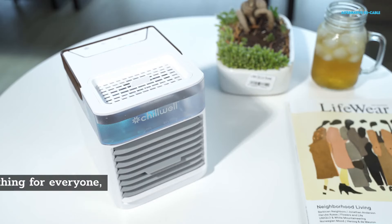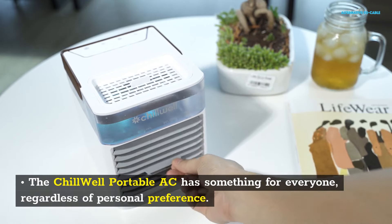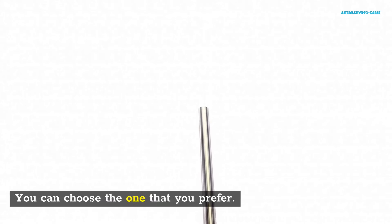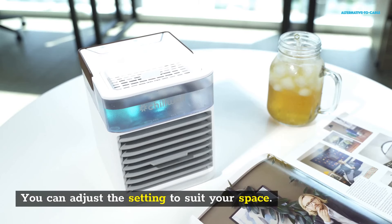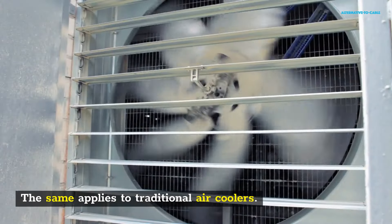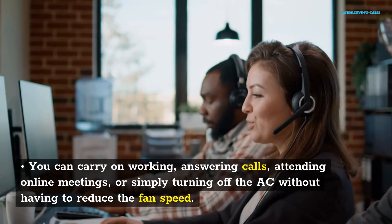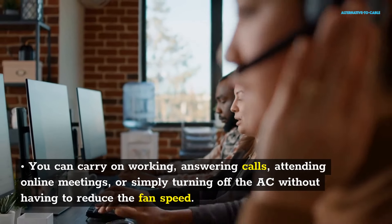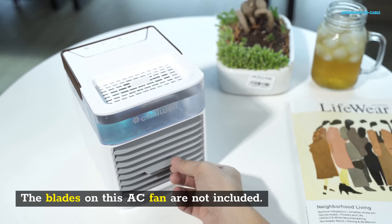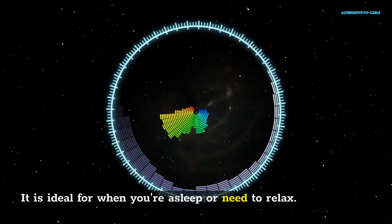Customized Settings: The Chill Well Portable AC has something for everyone, regardless of personal preference. There are three fan settings available — low, medium, or high. You can adjust the setting to suit your space. If your ears are sensitive and you want to reduce noise, you can carry on working, answering calls, attending online meetings, or simply turning off the AC without having to reduce the fan speed. The blades on this AC fan are not included, yet it produces the same sound as fans with blades. It is ideal for when you are asleep or need to relax.